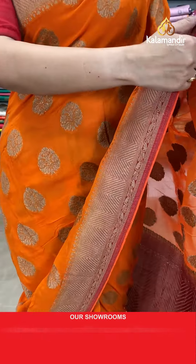So on the occasion of Navratri, let's start our program. First, without any delay, let's get into our collection. First, let me drape this beautiful saree to start with — it's an orange color saree.